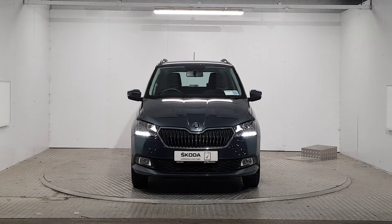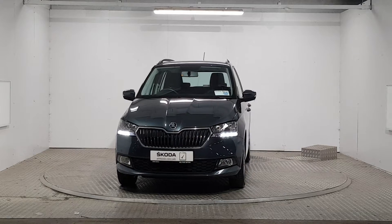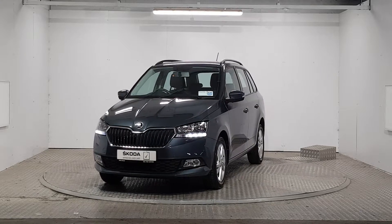Welcome to MSL Park Motors Skoda. This car on display comes with a 24-month warranty as part of the Skoda approved used car program.